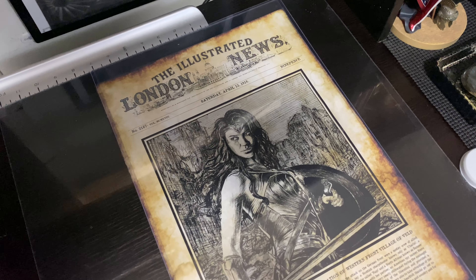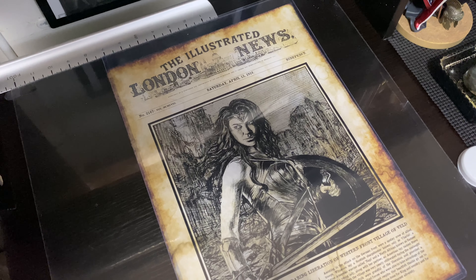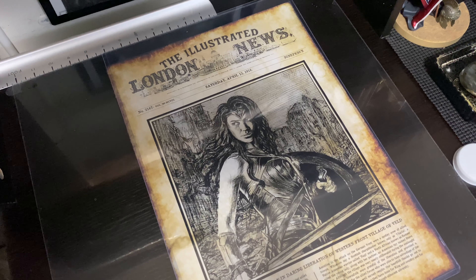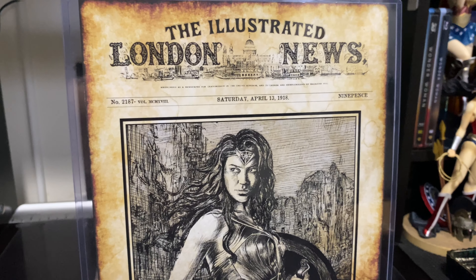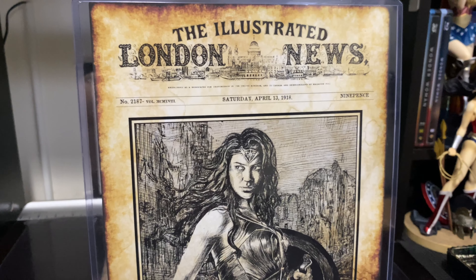Definitely a cool addition to my collection. I love artwork, art prints, posters — things like that. I'm glad I got this. It's a cool piece of the movie and a collectible that I think is very unique.